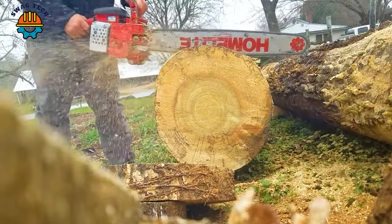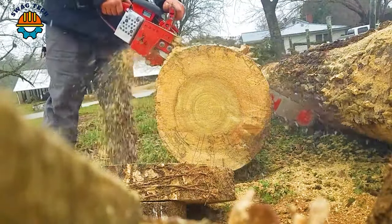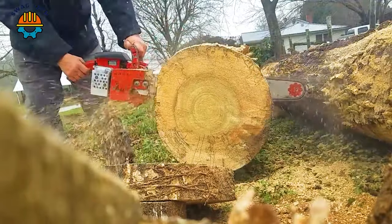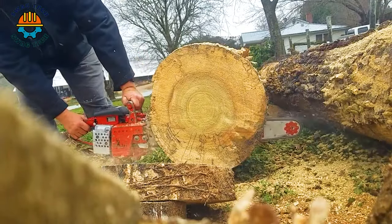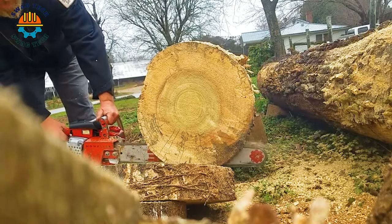The Homelite Super XL chainsaw is considered reliable. With a powerful 58cc engine, it strikes a balance between power and speed. Operating at a cutting speed of about 40 feet per second, this classic chainsaw easily handles a variety of wood carving jobs.